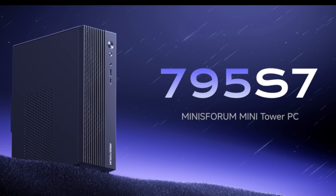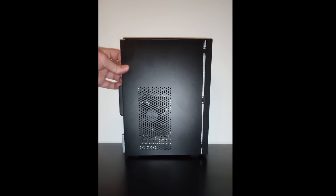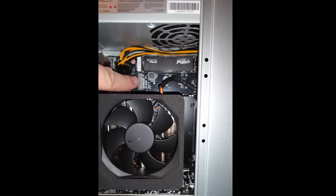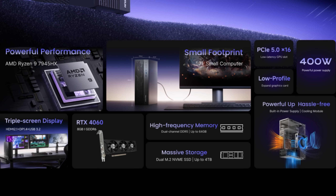This content is brought to you by the Minisforum 795S7 Mini PC — really more of a micro desktop. It comes with a 7945HX Zen 4, 16-core, 32-thread CPU. Although it's technically a mobile CPU, it's unlocked to use desktop-class power levels while operating more efficiently on average. It also has an RTX 4060 — not a mobile one, but a low-profile desktop one — so in the future you can actually upgrade it if a better low-profile card comes along.